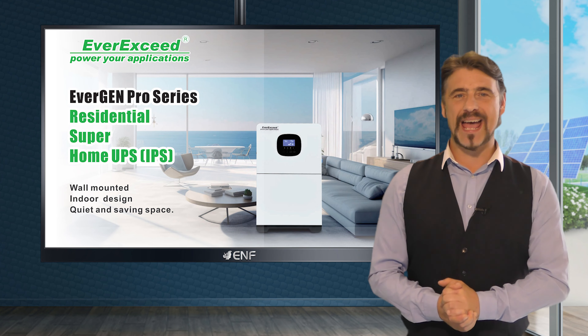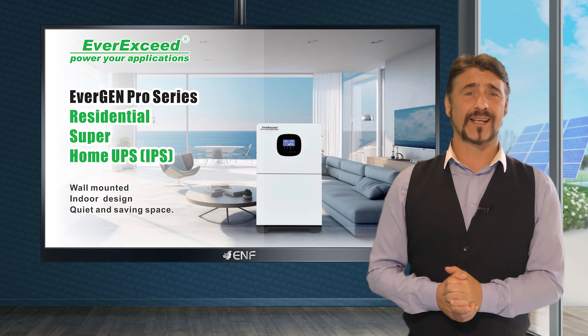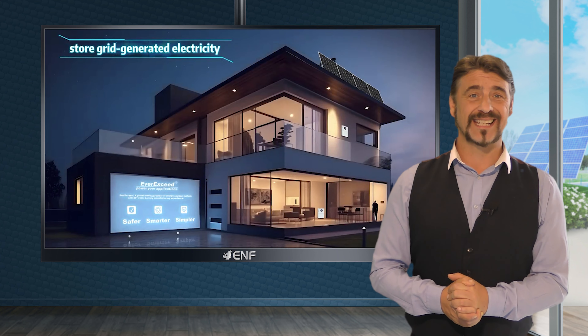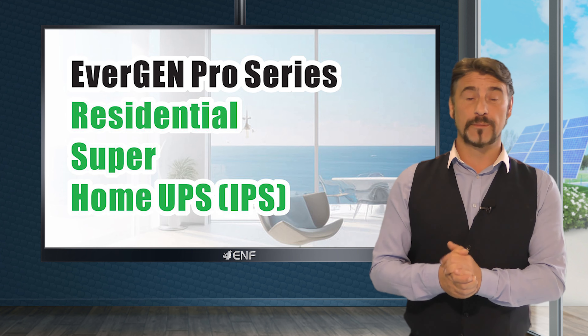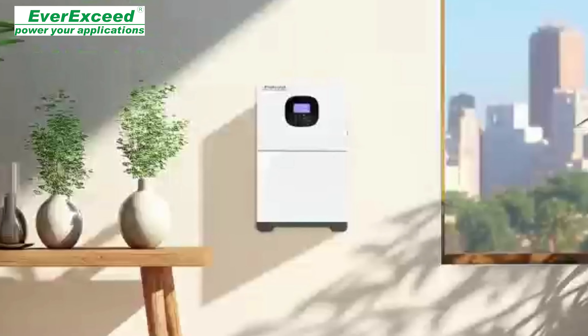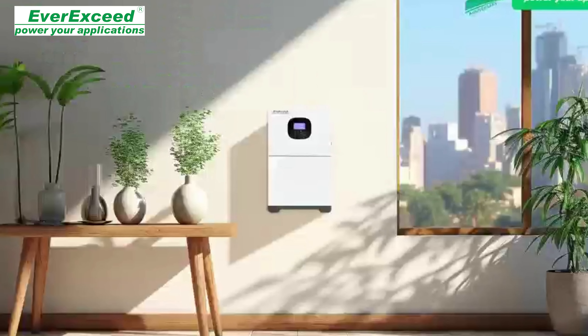We proudly introduce the EverGen Pro Series by EverXSeed, a safer, smarter and simpler power storage solution designed for homeowners seeking a reliable emergency battery backup. Also known as Instant Power System or IPS, it offers flexible installation options with either wall or floor mounting available, ensuring safety and enhancing the quality of your life.